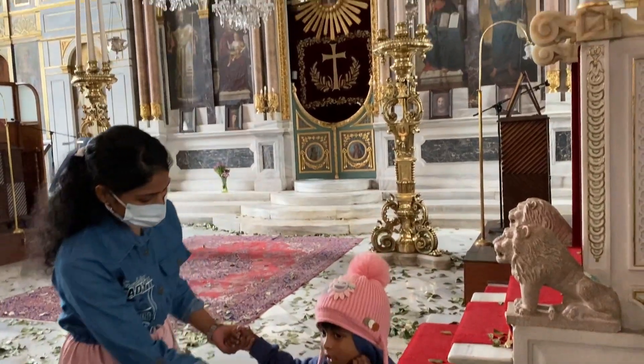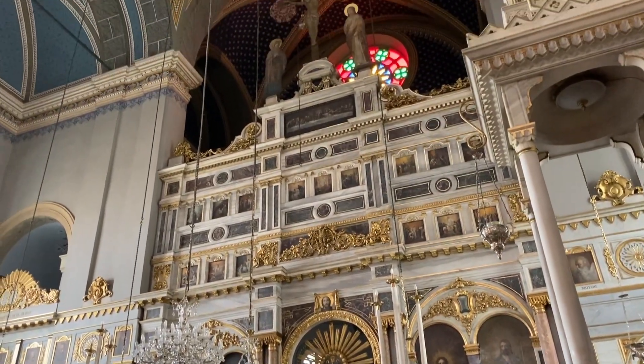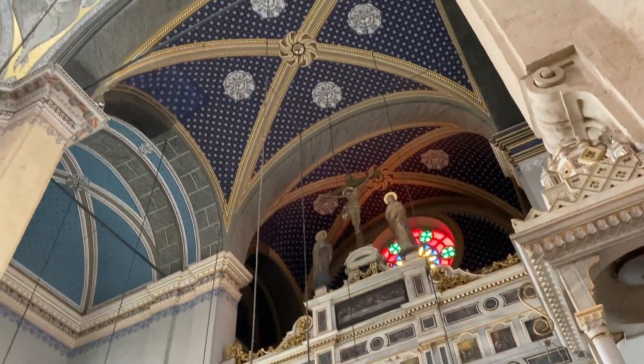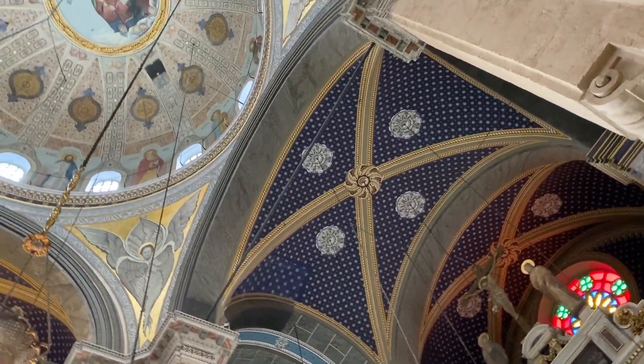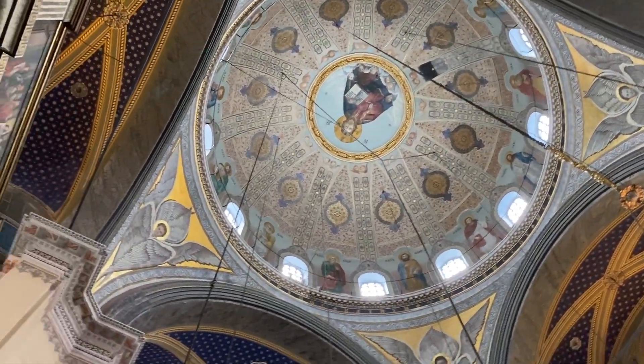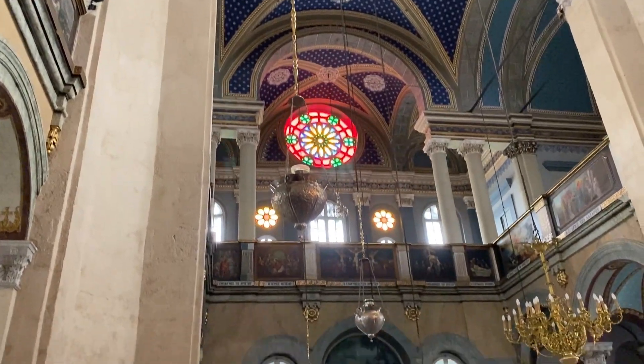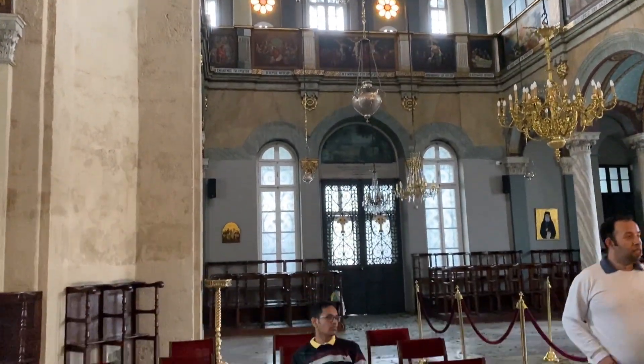This church was damaged by fire during a mob attack against Istanbul's Greek minority in 1955. It was renovated in 2003, primarily out of a donation of $90,000 US dollars by the industrialist Angelopolis. This church has exquisite paintings and sculptures and is well worth a visit.